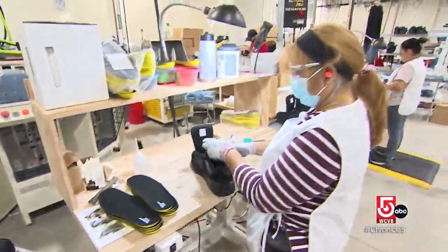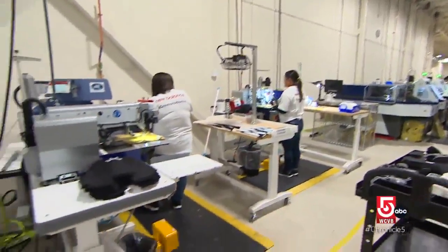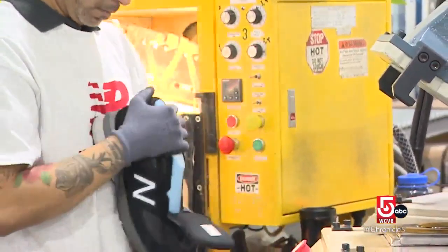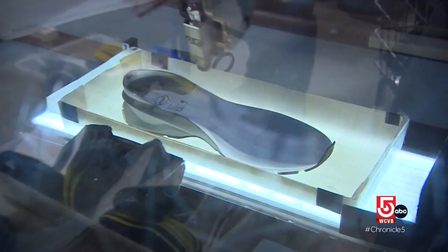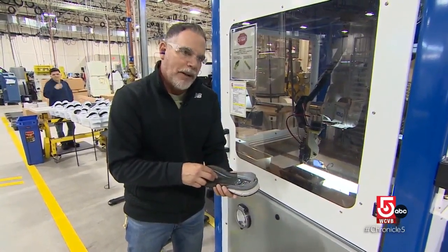We've got a great group of people here. At least 70% of these shoes and their components are made in the U.S., but some pieces are imported, like the soles. When it's time to attach the soles, New Balance turns to the spray bot. Historically, this has been done by individuals with a paintbrush. The nozzle will spray adhesive only along the areas where we want that to be.